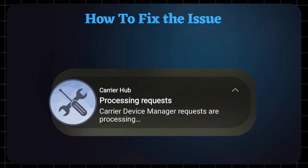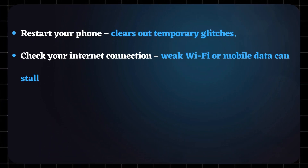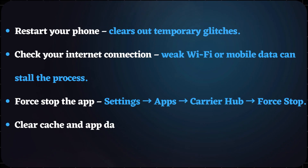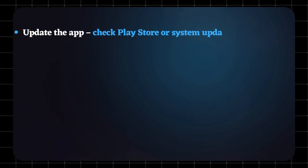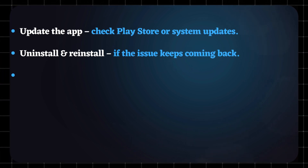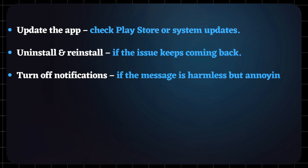Here are some quick fixes that actually work. Restart your phone — it clears out temporary glitches. Check your internet connection, as weak Wi-Fi or mobile data can stall the process. Force stop the app, clear cache and app data to clear corrupted files. Update the app by checking the Play Store or system updates. Uninstall and reinstall if the issue keeps coming back. Turn off notifications if the message is harmless but annoying.